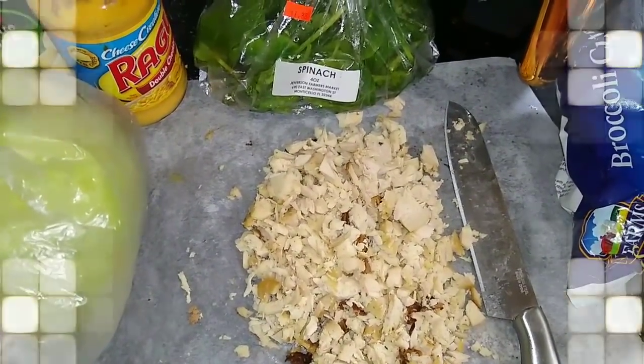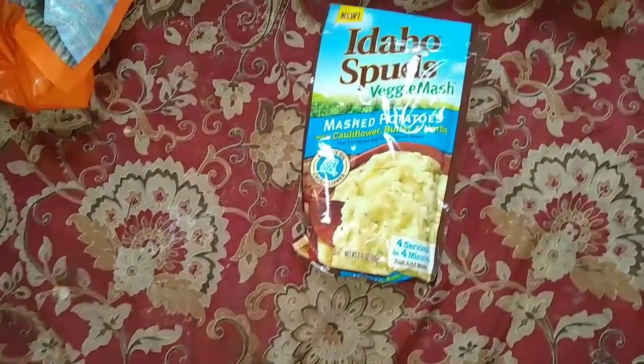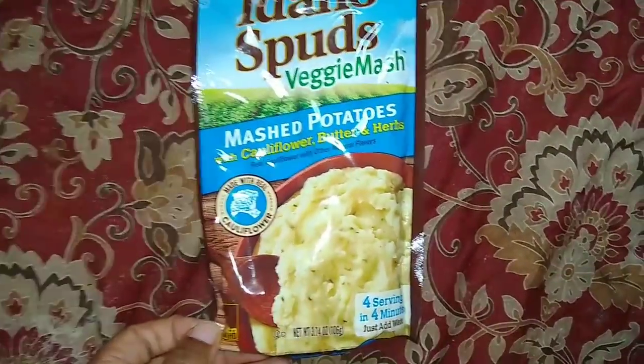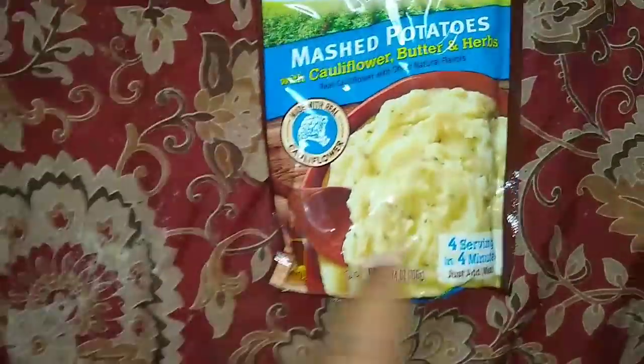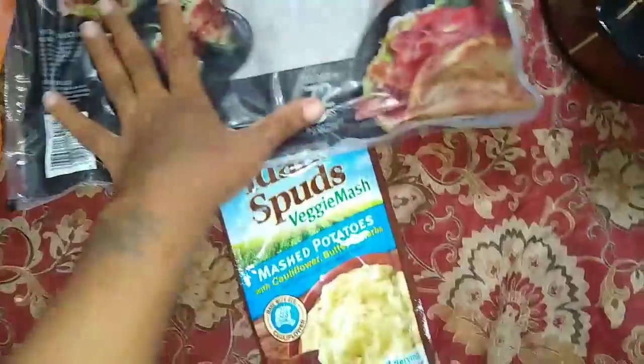I'll be back later. I might just make something very simple, like the chicken I just had — I'd probably just eat that with a little seasoning or put like a little barbecue on it, like a pulled chicken thing. And some mashed potatoes — but they are the Idaho veggie potatoes, made with mashed potatoes and cauliflower and herbs, so it's not just potatoes. Or you can just go straight cauliflower, boil it, smash it, and make it just like mashed potatoes.